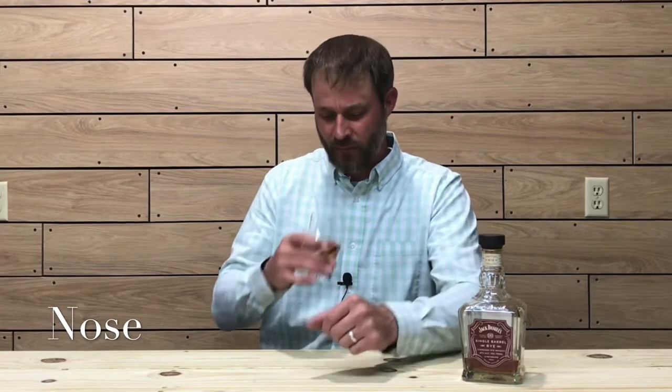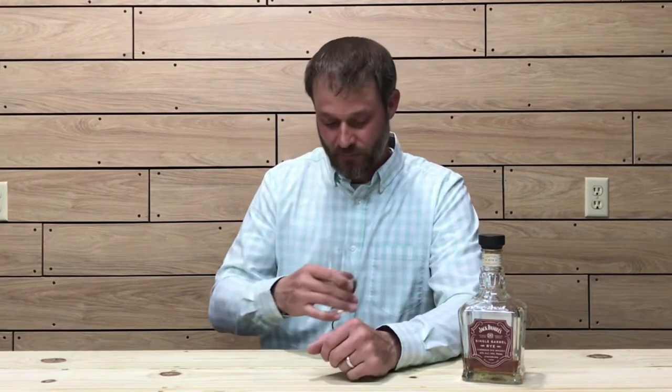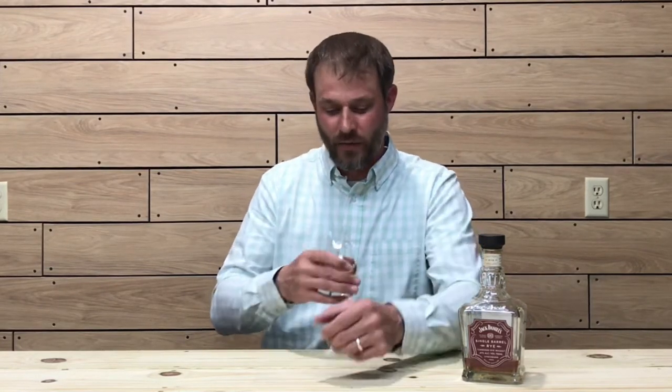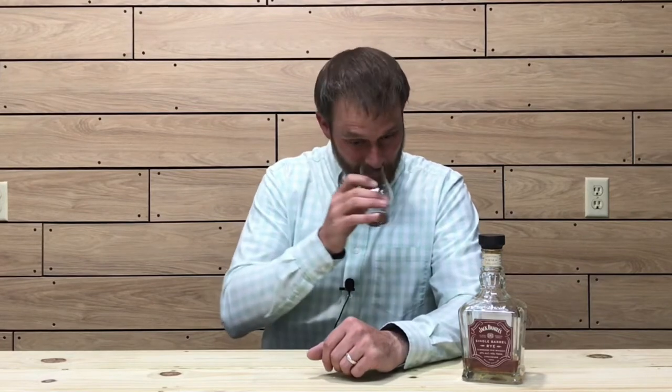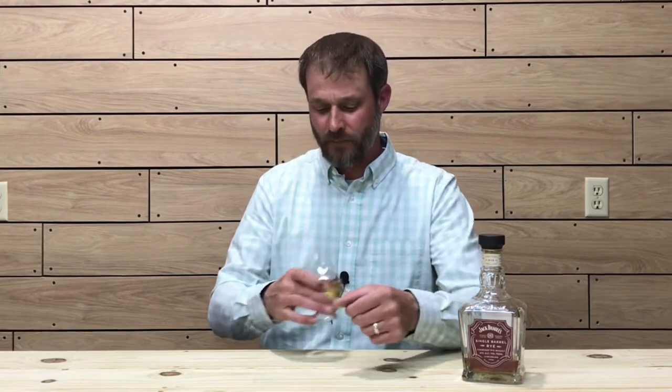Right away on the nose I'm getting a banana and cherry note — bananas and cherries, some caramel, some baking spices, a little bit of clove and rye spice, and a definite nice oak note, but it's like a charred oak note on the nose.